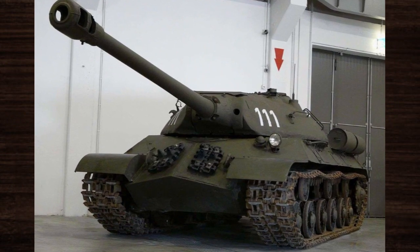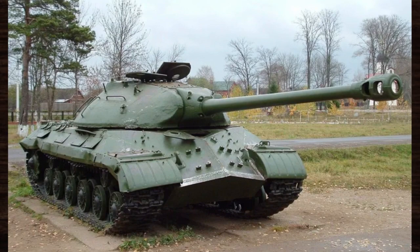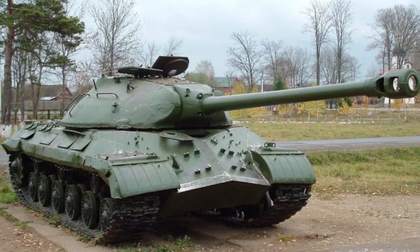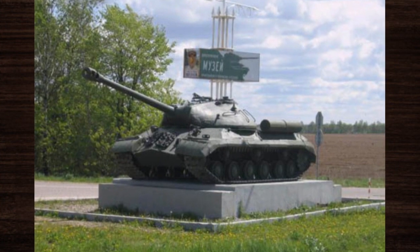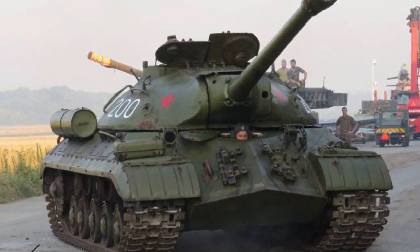Today, numerous surviving IS-3 tanks are preserved in museums around the world, serving as tangible reminders of their historical significance. From the Kubinka Tank Museum in Russia to the National Armor and Cavalry Museum in the United States, these relics offer visitors a glimpse into the technological and battlefield prowess of the IS-3.